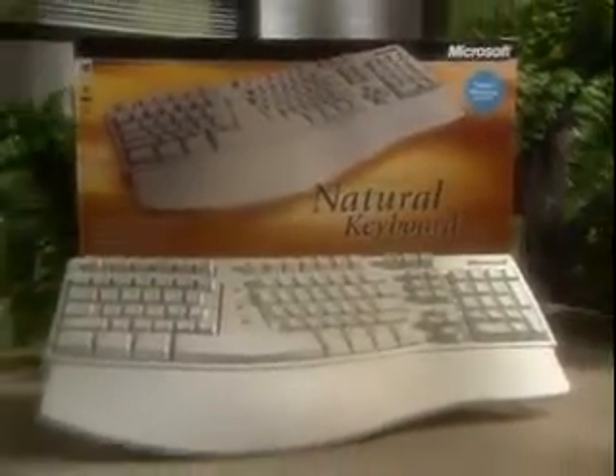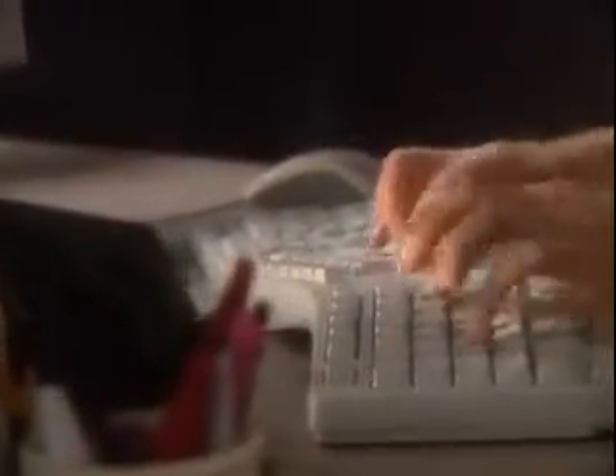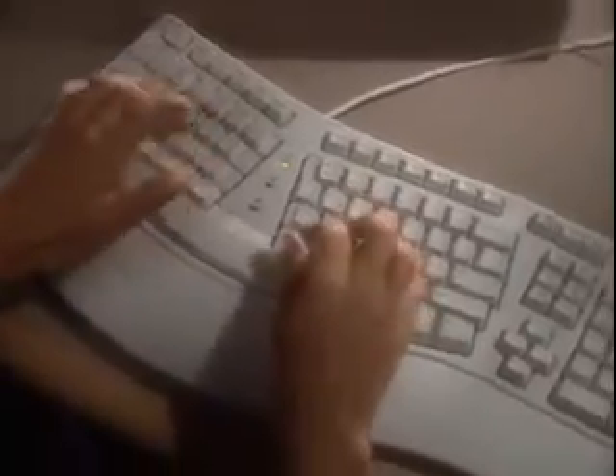The Microsoft Natural Keyboard Elite is the result of extensive ergonomic and usability research. With the Natural Keyboard Elite, the left and right key sections are split apart and gently sloped to encourage a more relaxed, natural hand and wrist position.